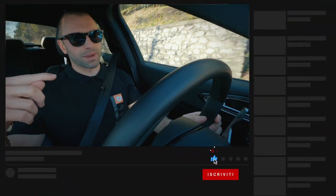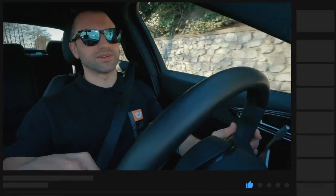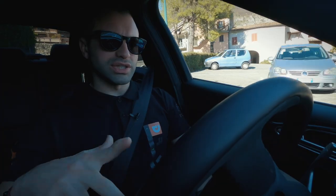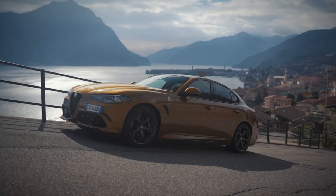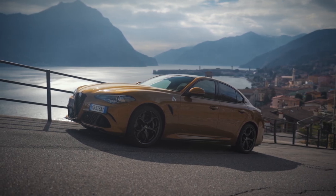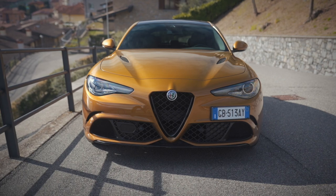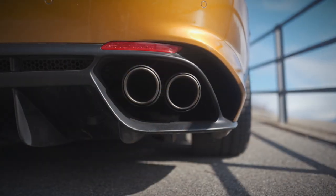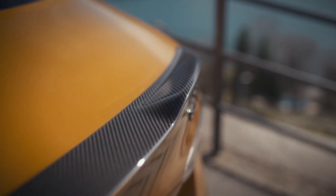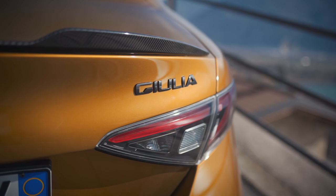Prima di iniziare vorrei invitare tutti gli spettatori a lasciare un bel like per far sì che il video giri all'interno di YouTube Italia. Tutti sappiamo cos'è una Giulia che in motorizzazione Quadrifoglio va a scontrarsi direttamente con le varie M3 e indirettamente anche M4, Classe C 63 AMG e tutte le berline con questi volumi, con questi spazi, pepate e pompate nelle motorizzazioni.